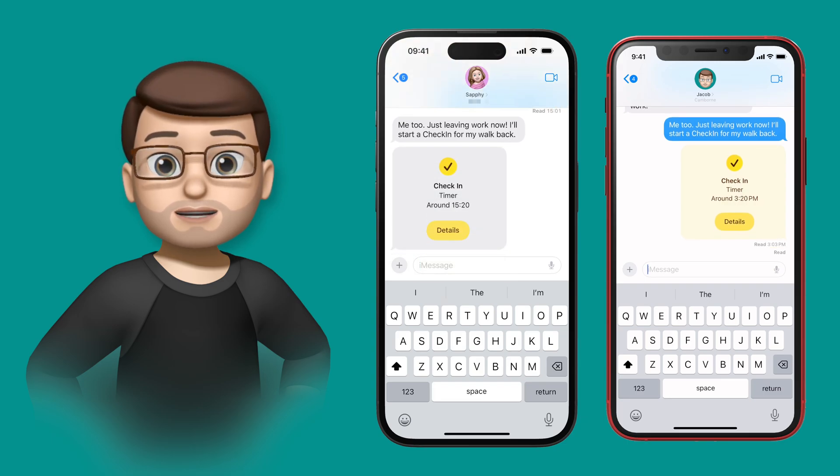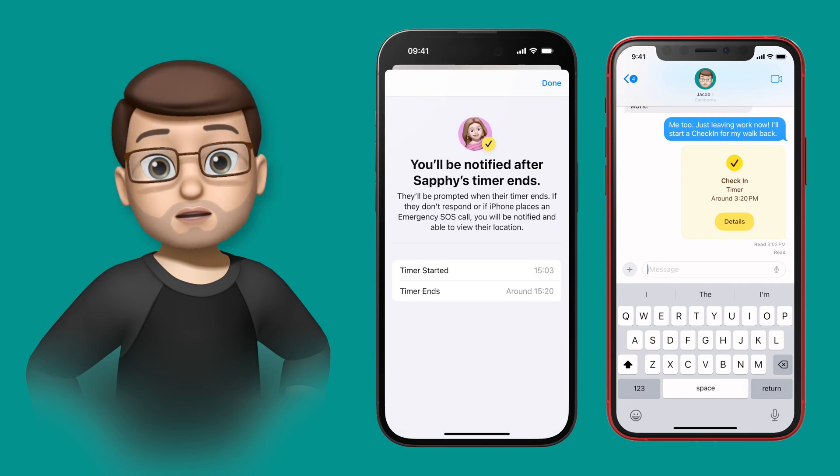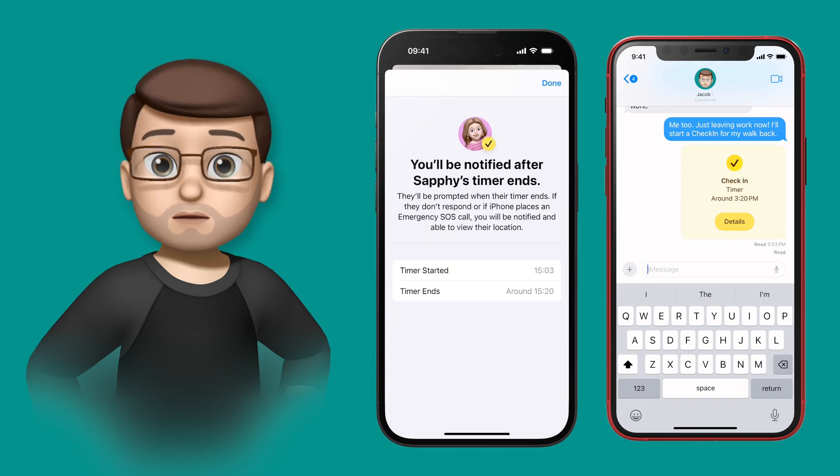If after 15 minutes Safi hasn't got home — she hasn't ended the Check-In or interacted with her phone — I'll get a prompt to let me know that maybe things aren't quite as they should be. This will also happen automatically if she makes an emergency SOS call.